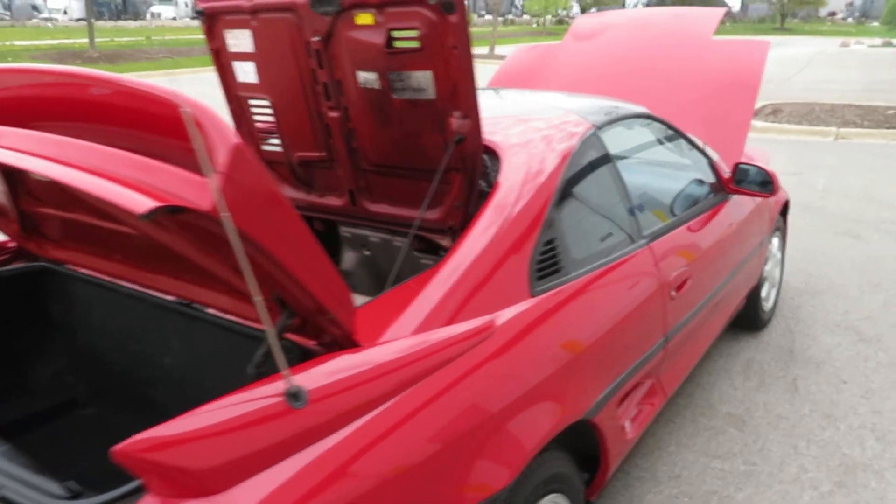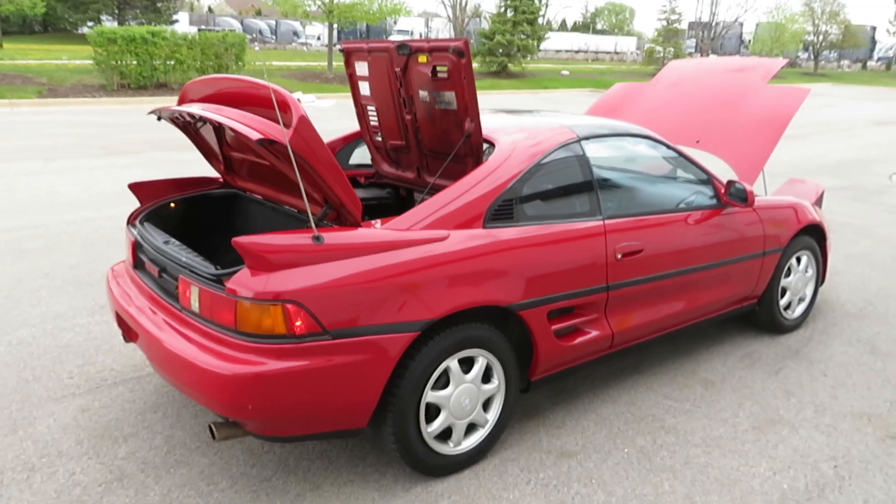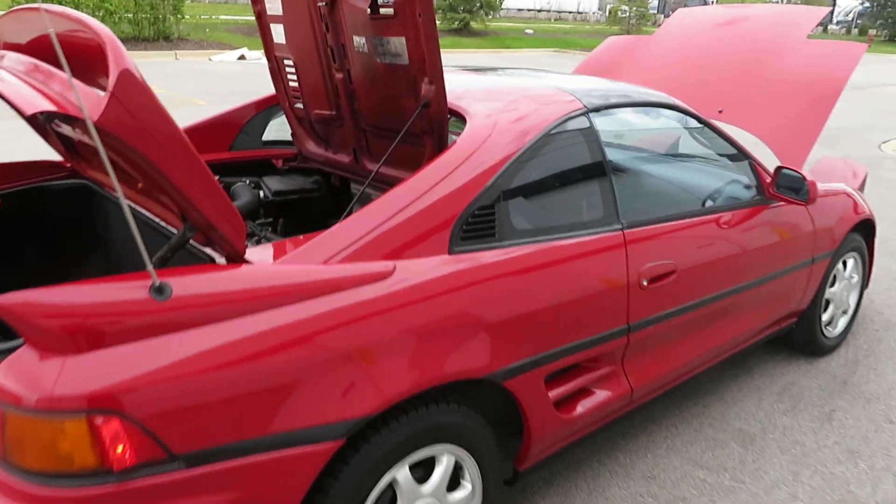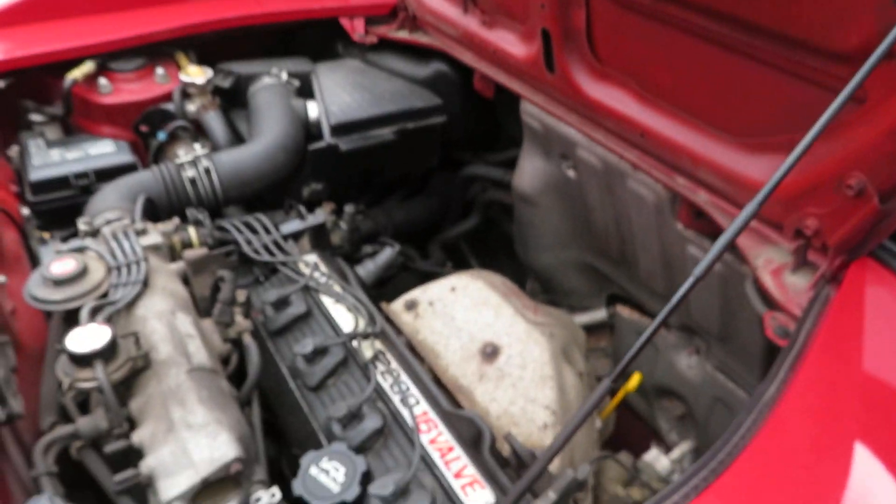This is such a fun car — well kept and preserved. Let's take a look at the engine.